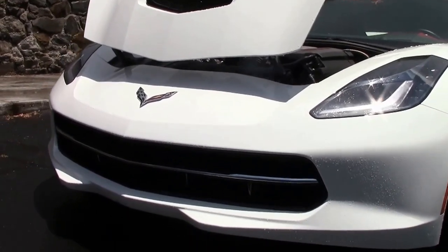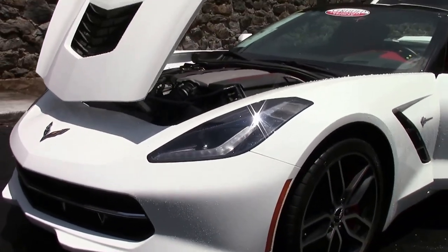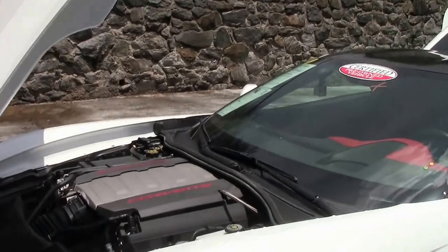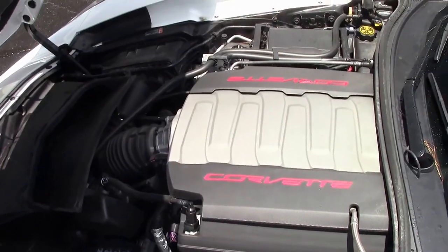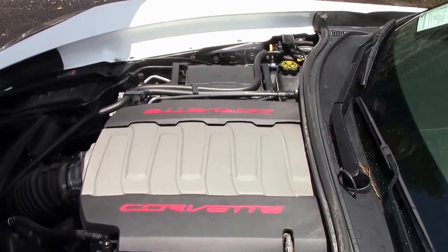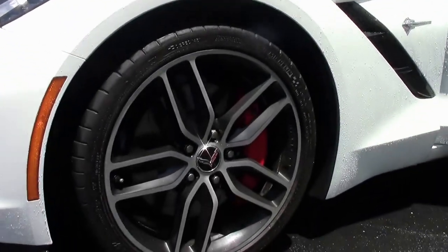This 2015 only has 14,000 miles on it. White with that classic red interior, 7-speed, it's a 3LT — a loaded vehicle — with that beautiful LT1 engine. This is a Z51 car, so 460 horsepower of fun.